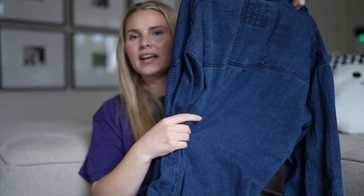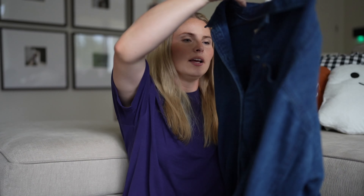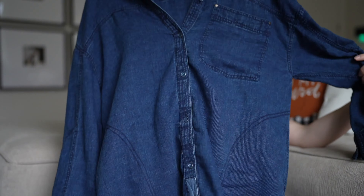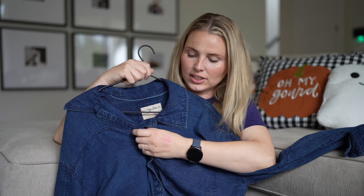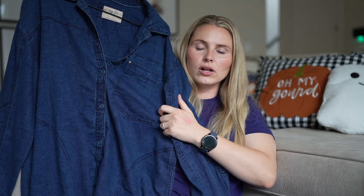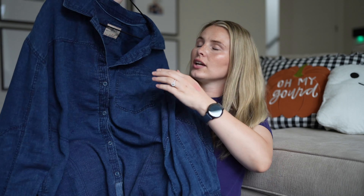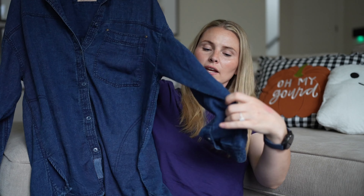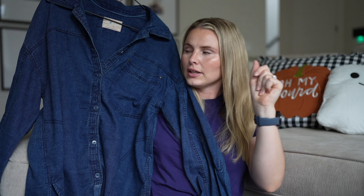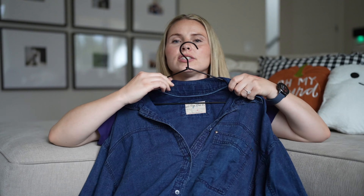Speaking of Free People — this is a darker wash denim vibe but it's not actually denim. It's from the brand We The Free and it's just a really cute long button-up that I love throwing over my workout clothes or over denim. It's a really cute, comfy, flowy button-up that I'll link below because it's just that good.